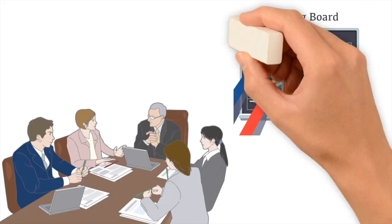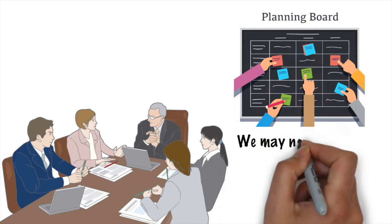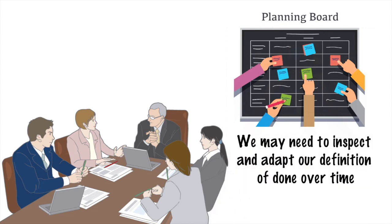Your definition of done is not a static definition. It changes as the team evolves, as the product evolves, so keep it up to date. Keep reviewing it, keep it fresh. As much as you can, try to avoid the differential of done and done done.